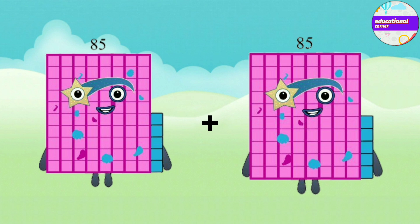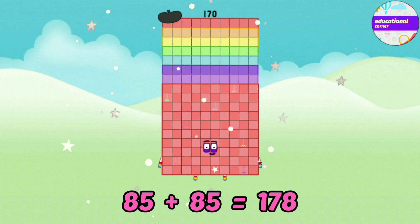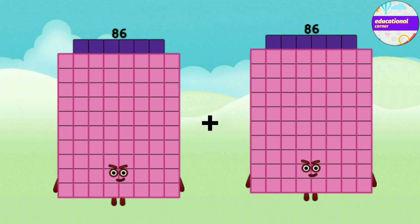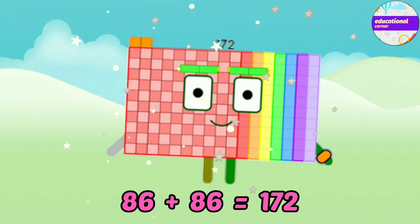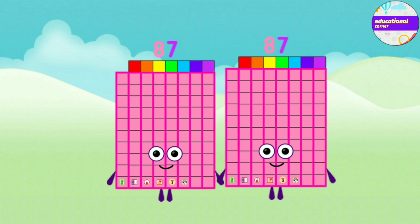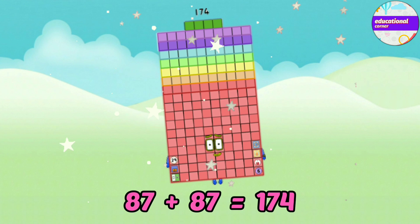Eighty-five plus eighty-five equals one-hundred-and-seventy-eight. Eighty-six plus eighty-six equals one-hundred-and-seventy-two. Eighty-seven plus eighty-seven equals one-hundred-and-seventy-four.